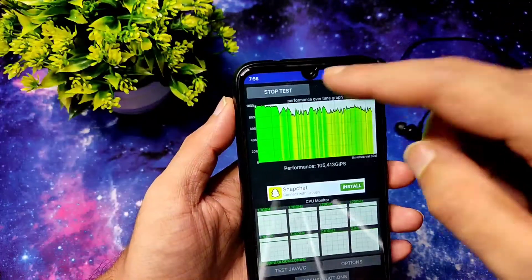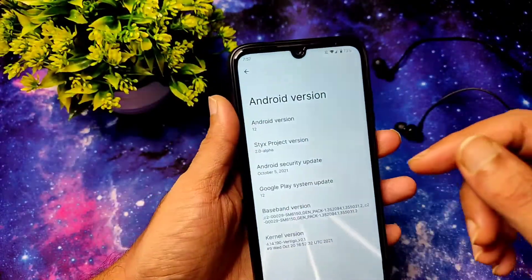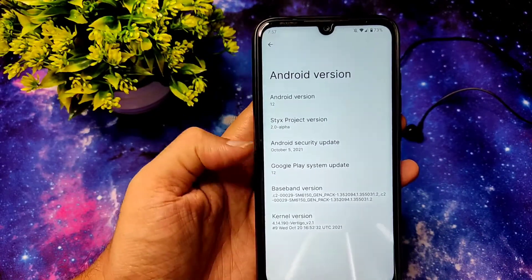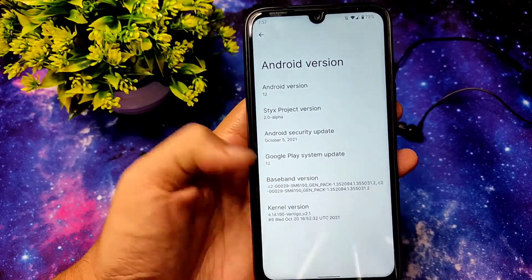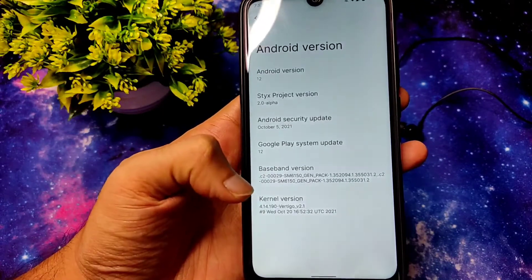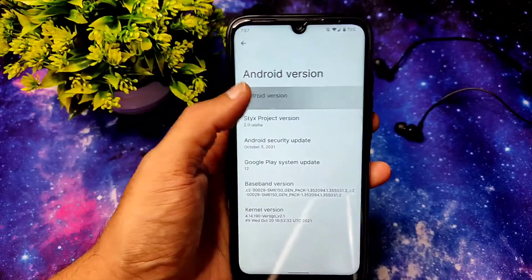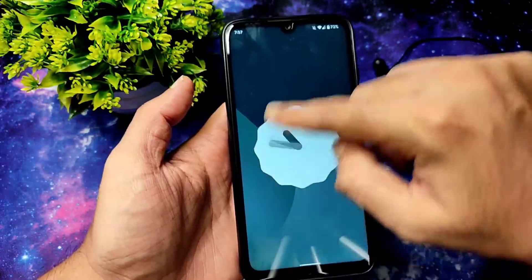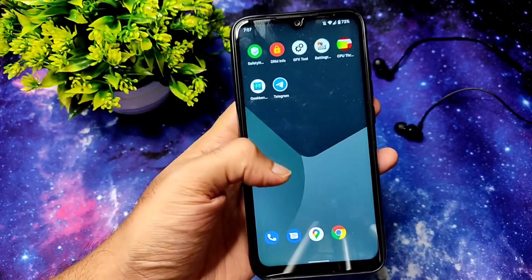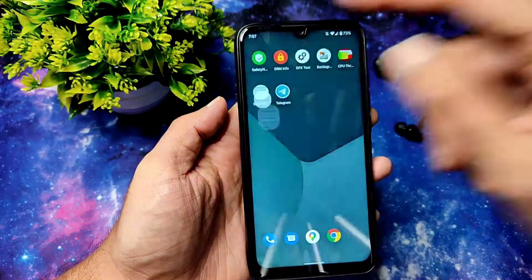I'll stop the CPU throttling test now. As you can see, this is the HDYX Project version 2.2 Alpha, October 5th 2021 security patch, with kernel 4.14.190 Vertigo version 2.1. This is the latest build of October 20. There's the Android 12 logo — if you swipe like this it will show the Android 12 logo. This is an Android 12 based ROM, HDYX Alpha 2.0.